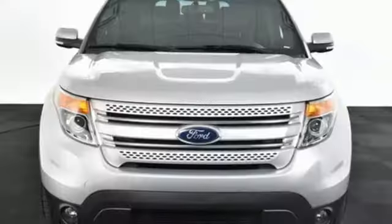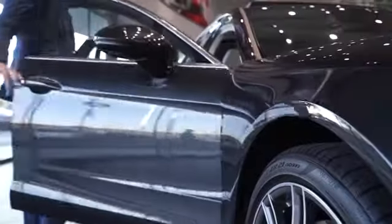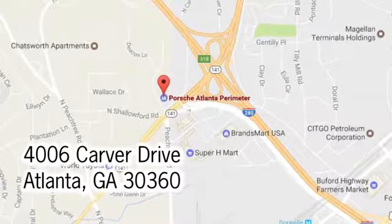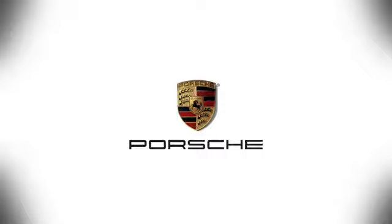Someone is going to drive this fantastic vehicle off the lot. It should be you. Test drive it today. At Porsche Atlanta Perimeter, we prove that buying a car can be a world-class experience. Contact Porsche Atlanta Perimeter today. We're conveniently located inside I-285 on Peachtree Blvd.